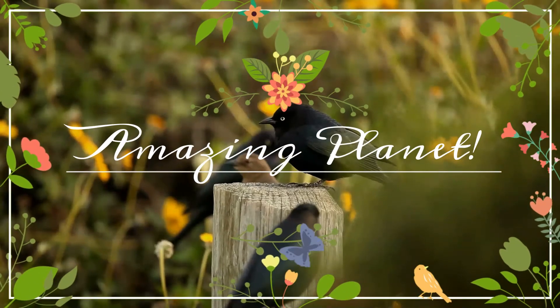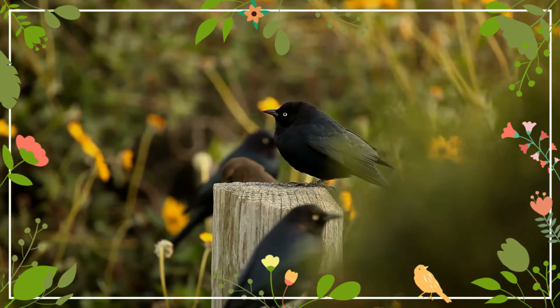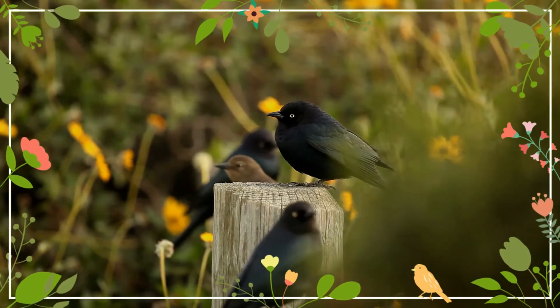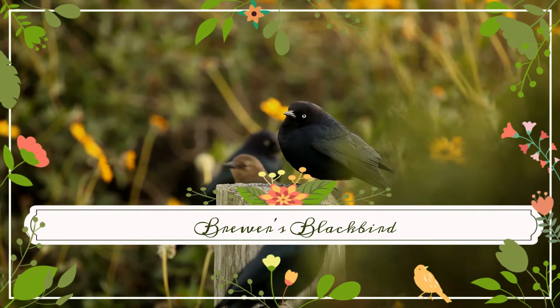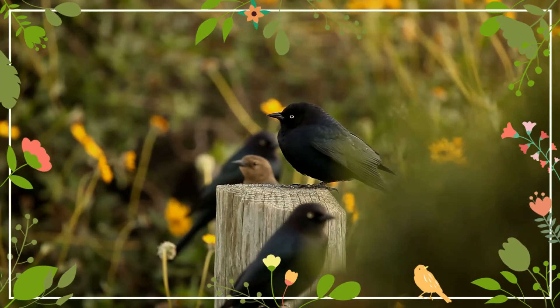Hello, my dear friends. Welcome to the exciting world of animals. The Brewer's Blackbird is a medium-sized New World blackbird, named after the ornithologist Thomas Mayo Brewer.